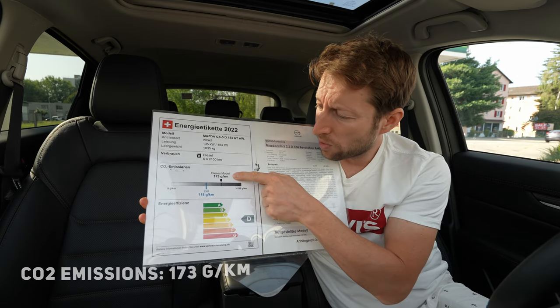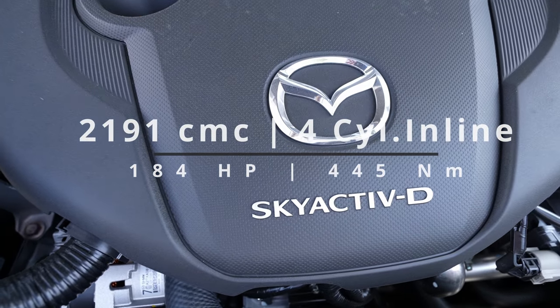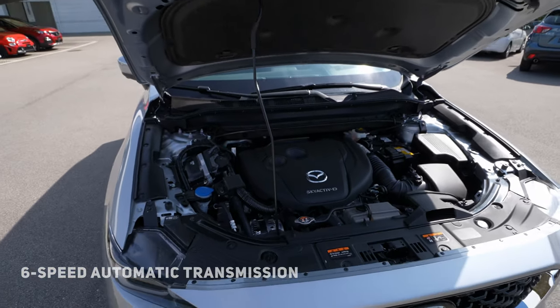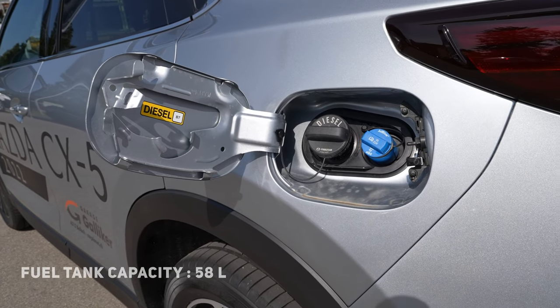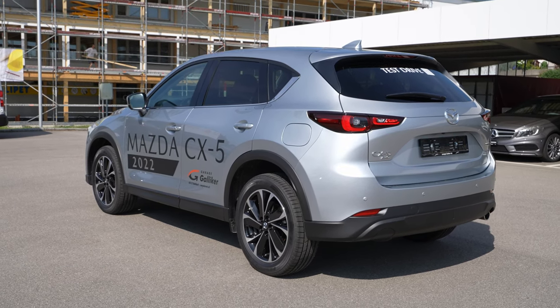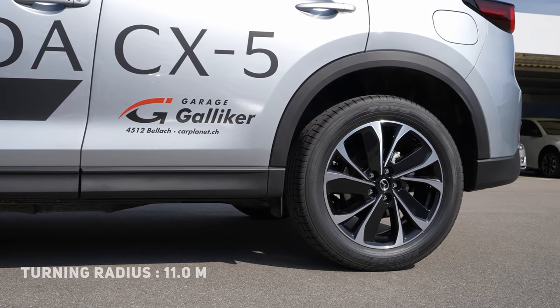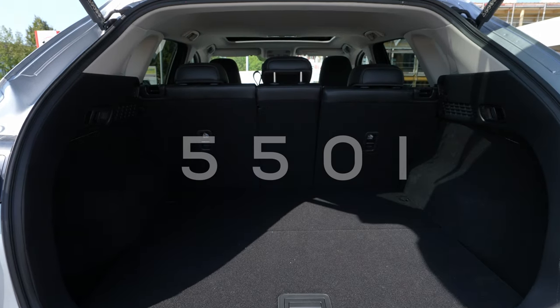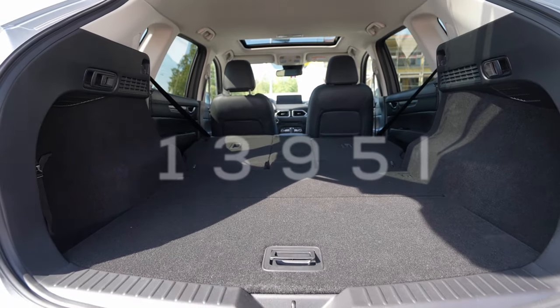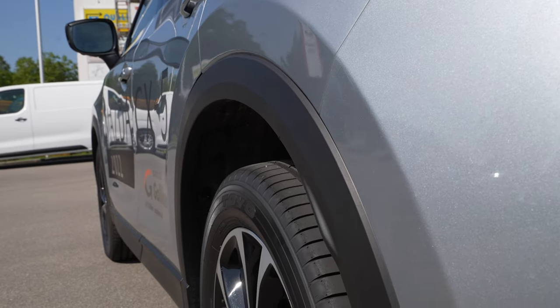It comes with a 2.2 liter diesel engine, common rail, four cylinders inline, 184 horsepower, 445 Newton meters, all-wheel drive connected with a six-speed automatic transmission. Fuel tank capacity is 58 liters, top speed 208 km/h, zero to 100 in 9.6 seconds, ground clearance 20 centimeters. Ventilated brakes on the front, normal brakes on the rear, 19-inch rims standard, trunk capacity 550 liters — 1,395 liters with rear seats folded. Front suspension: independent McPherson coil spring with anti-roll bar. Rear: multi-link coil spring with anti-roll bar.